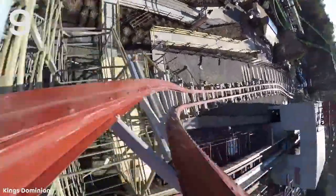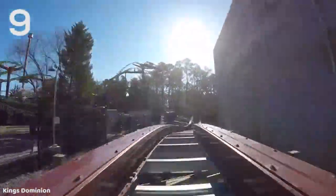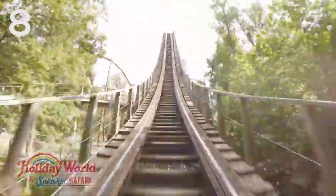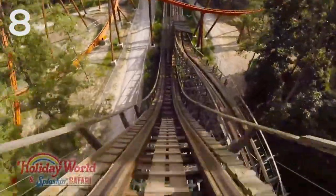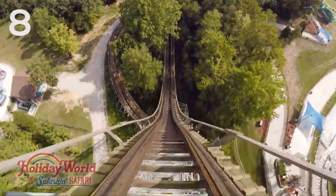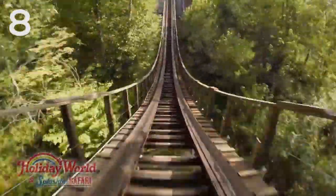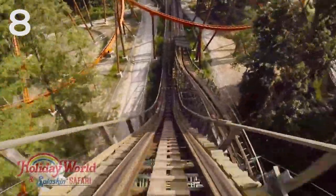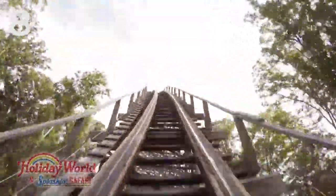Number eight is Voyage at Holiday World. I have to say, it's been five years since I've been to Holiday World and I don't remember this all too well — I definitely need to get back and experience it again. But Voyage has a humongous 154-foot, 66-degree drop with great floater airtime, although I don't remember it the best. Otherwise it might be a little bit higher on this list.